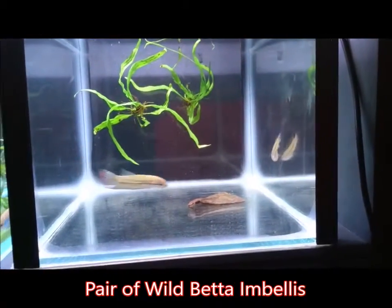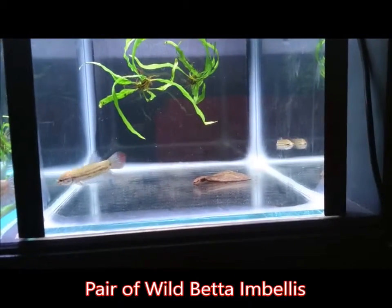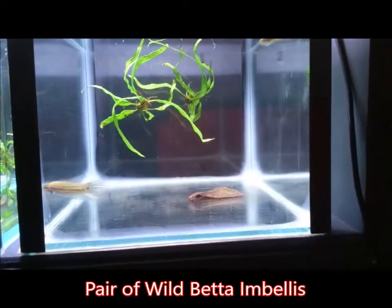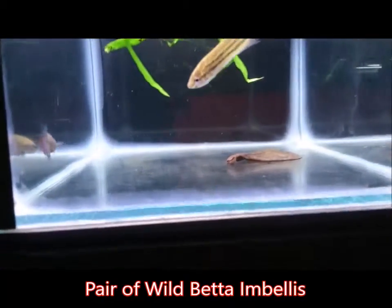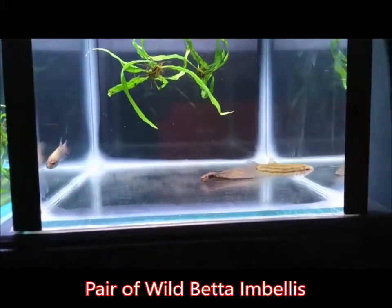They're ideally kept in 20 to 28 degree water, so they're still tropical but also subtropical — they can handle cooler water. pH is quite diverse but still acidic, between 5 and 7.5.